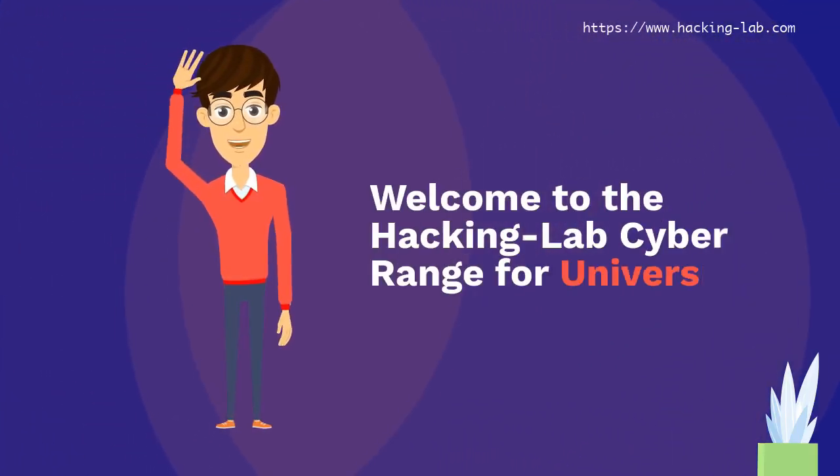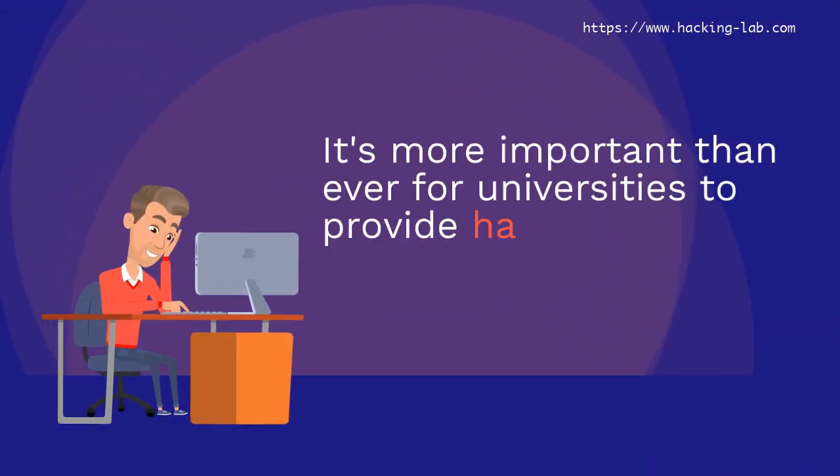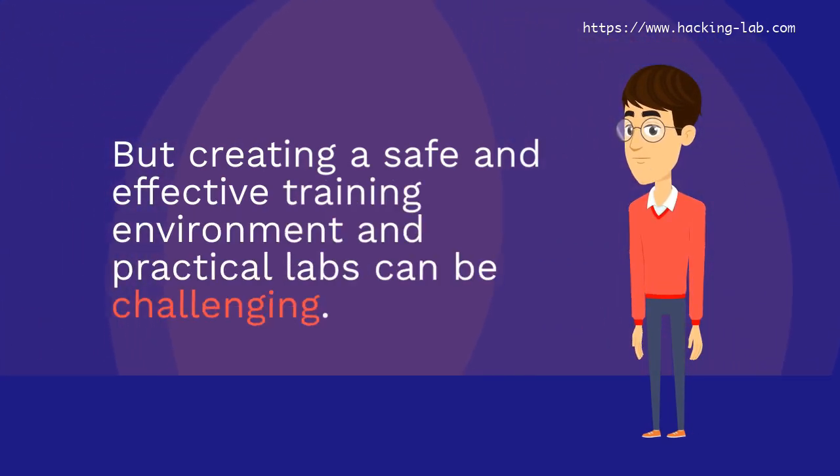Welcome to the Hacking Lab Cyber Range for universities. It's more important than ever for universities to provide hands-on training for their students. But creating a safe and effective training environment and practical labs can be challenging.